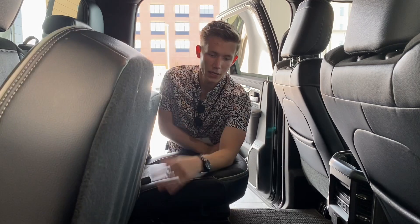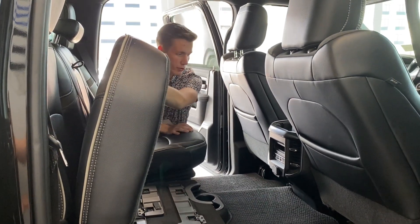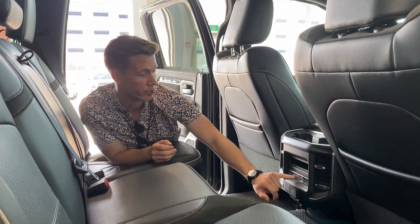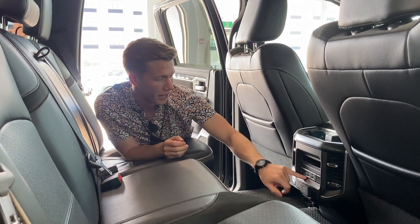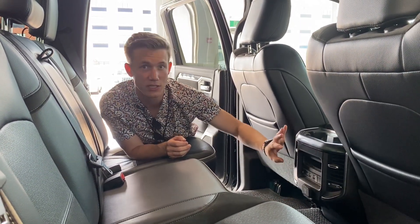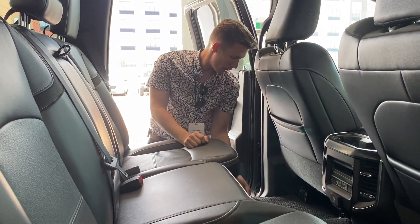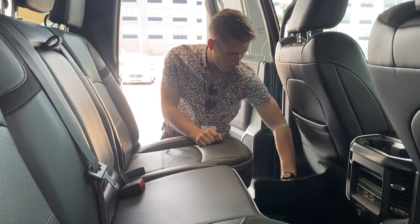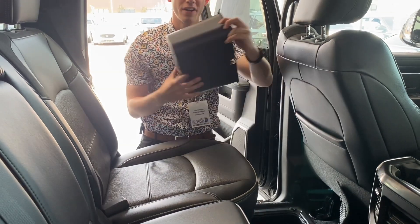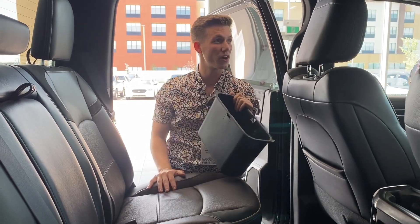Same thing with this side — you got the fold away, and on this side you'd actually have your subwoofer for the Harman Kardon speakers. We do have rear heated seats, as well as charging for the rear passengers — USB-C, micro USB, and a 12 volt right back here. A couple of vents for comfort as well as seat back pouches for whatever you might need to carry. We also have the Ram bins just under the carpet mat — a little bit of extra storage, just in case this truck didn't already have enough.